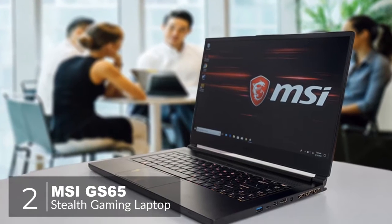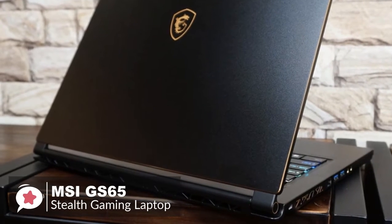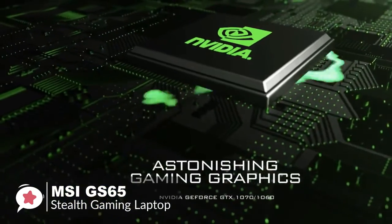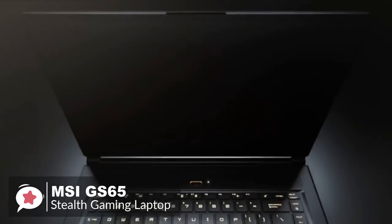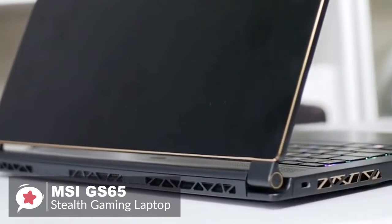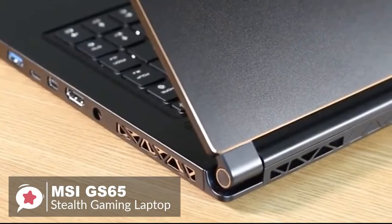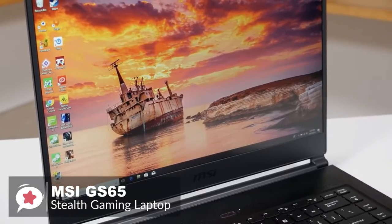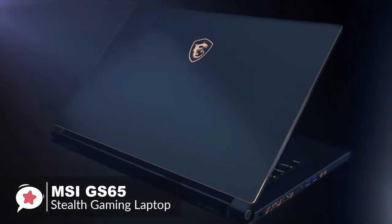At number 2 is the MSI GS65 Stealth Gaming Laptop. MSI's GS65 Stealth is one of the company's thinnest gaming laptops to date, and one of the leading gaming systems to include Intel's new 8th Gen 6-core Coffee Lake processor, which makes this model a good laptop for productivity. Design-wise, you won't find boring angles or red LEDs all over this laptop. Instead, you'll find a smooth, all-black device with subtle gold accents, giving an aura of style and high-end fashion. The GS65 Stealth weighs 4.14 pounds and is just 0.69 inches thin.